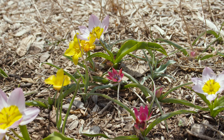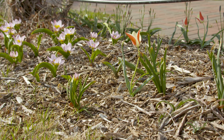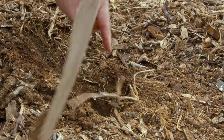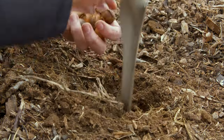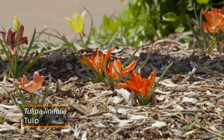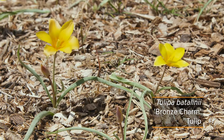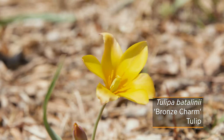We have about three other species tulips that haven't quite bloomed yet. Tulipa humilis, said to be one of the earlier blooming tulips — the one we have is Persian Pearl — has yet to come up. We also have Tulipa linifolia, which is a red flower, and Tulipa batalinii Bronze Charm, which still has buds and should be blooming shortly. We're excited to see those.